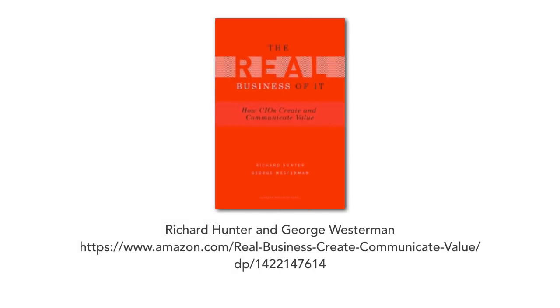Another book that was absolutely influential in my career was 'The Real Business of IT' by Richard Hunter and George Westerman. I've heard Richard Hunter speak — he's a great speaker — and it's actually a fun book to read, filled with great anecdotes. Although it's written for CIOs, I like to have my development teams read this book as well.